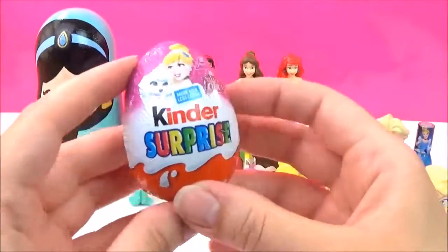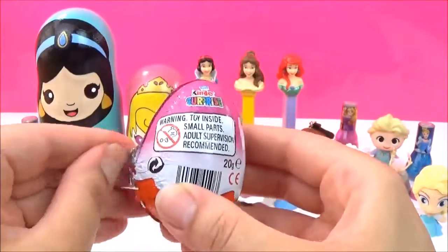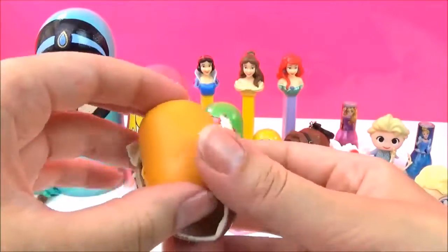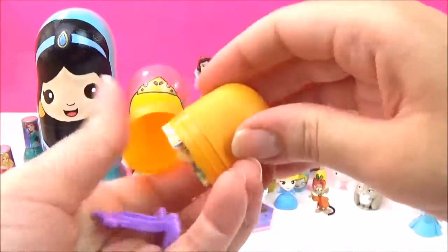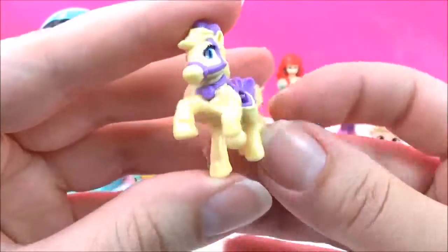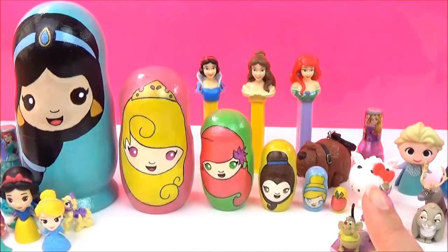The last of our magical surprises is this Disney Princess Palace Pet Kinder Egg. Let's find out what we get. I wonder which palace pet we'll get. Who is that? It's Blondie! Do you know who Blondie belongs to? That's right, it's Rapunzel! How cute!